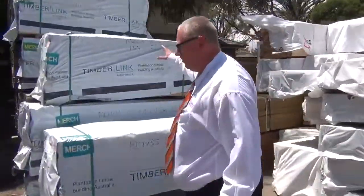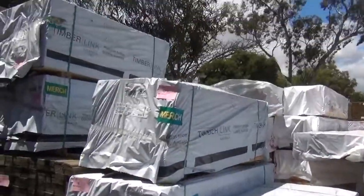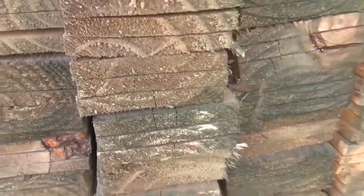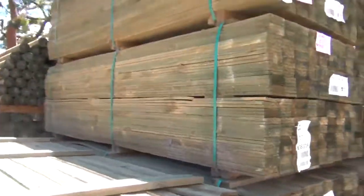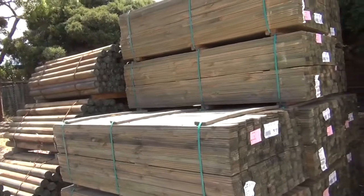Speaking of bargains, we've got some merch shorts here in various sizes including 120x35. Over here we've got treated pine palings in 100mm - we've got them in 1.8s, 2.1s and also 2.4 lengths. Great range of the 100mm wide palings.